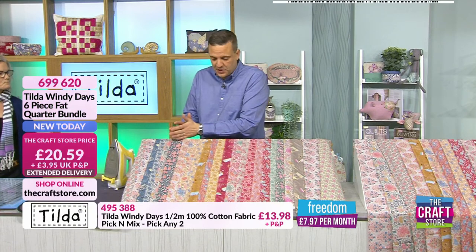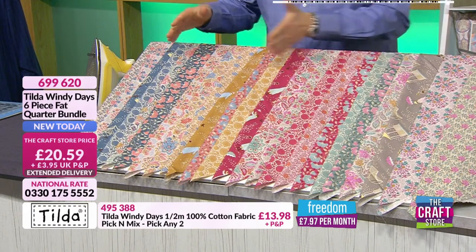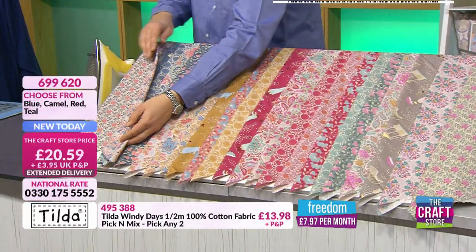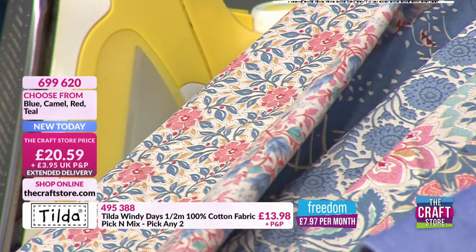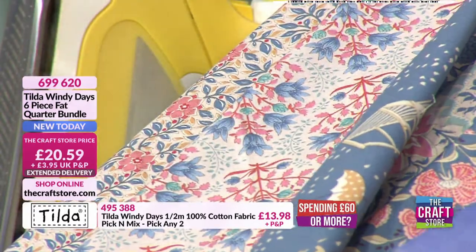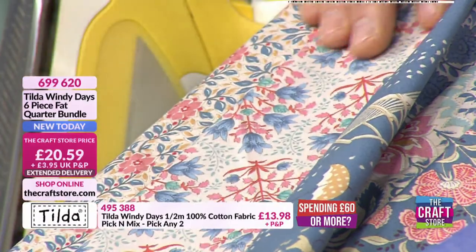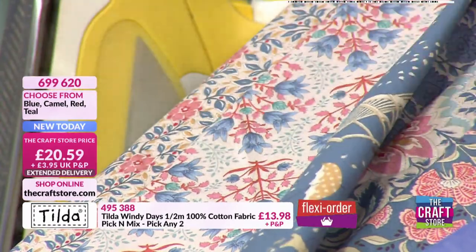We've got four colorway options here, and you get six in each bundle. So we've got blue here — these are the first six. This is the blue collection from Windy Days. Let me just give it a little waft to show you. There's a poinsettia — or it could be whatever you'd like it to be — perhaps crocuses. All these designs work really, really nicely together. You can match any one from this blue collection.